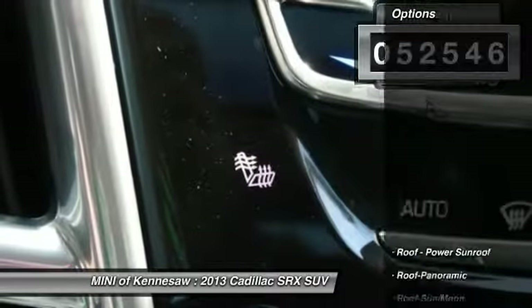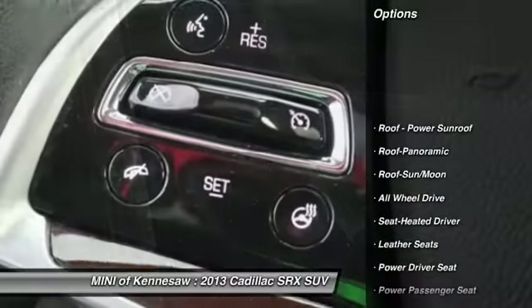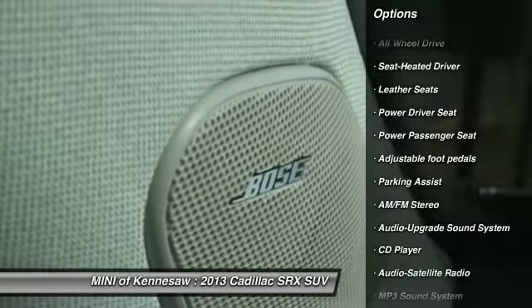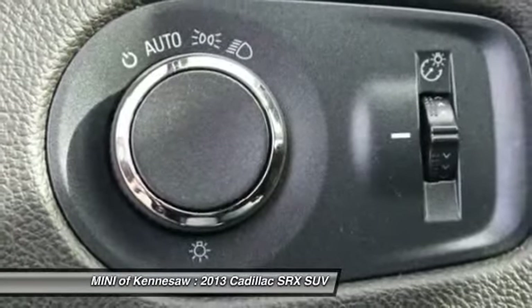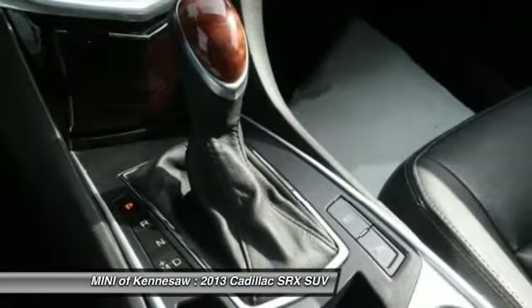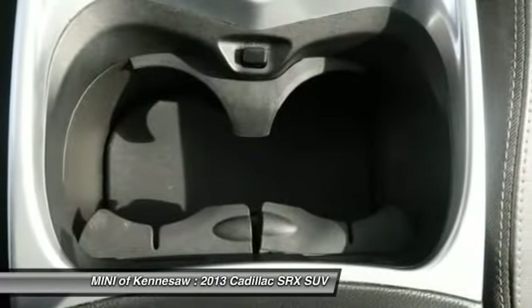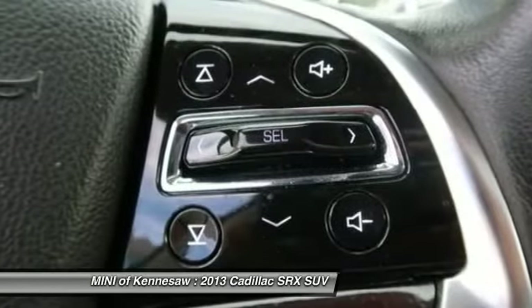Here are some of this vehicle's great options: anti-lock braking system, power passenger seat, traction control, all-wheel drive, Bluetooth wireless data link for hands-free phone, moonroof, home link, garage door opener, power steering, cruise control.